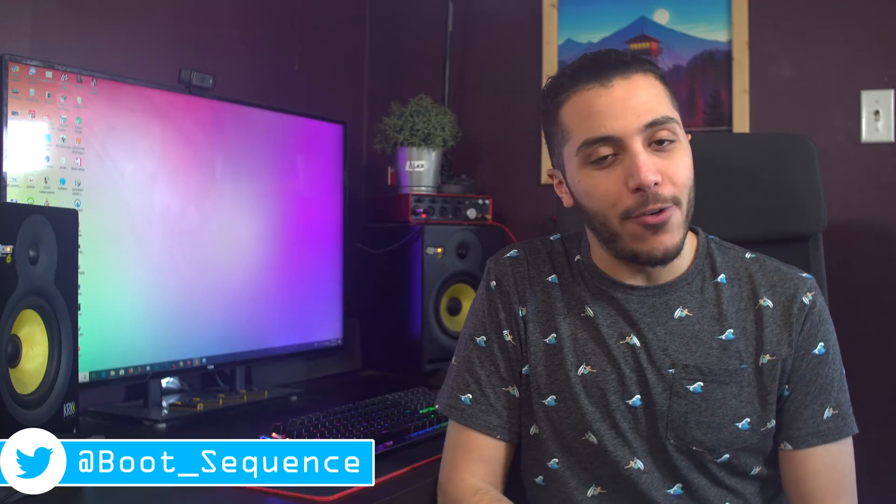That is pretty much it for the news today guys, hopefully you've enjoyed. You can click right here to see the latest video, right here to subscribe to the channel — it would be greatly appreciated. Stay frosty and I'll see you guys next week.